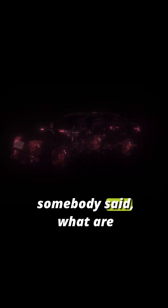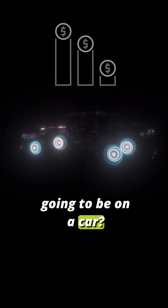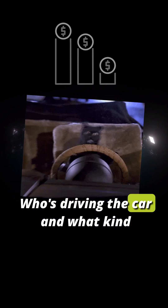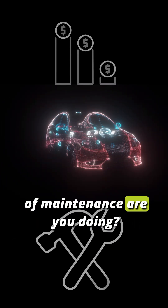So just like a car — if somebody asked what the maintenance costs are going to be on a car, I would have to ask you how many miles are you going to drive a year, who's driving the car, and what kind of maintenance are you doing?